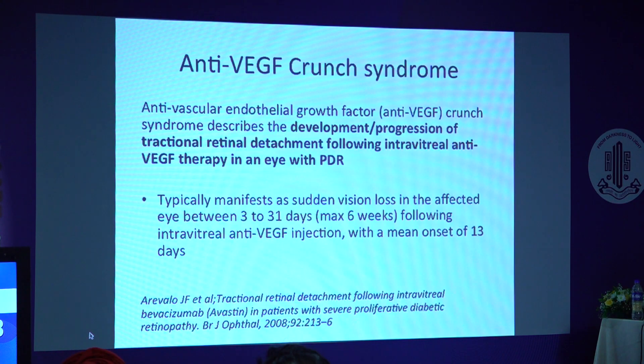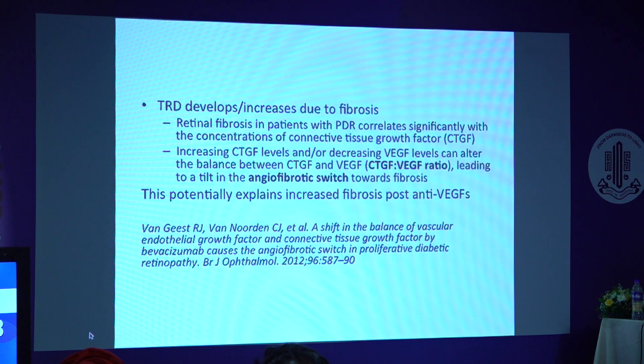Before discussing timing, we need to know about anti-VEGF crunch syndrome — the development or progression of tractional retinal detachment (TRD) following intravitreal anti-VEGF in an eye with PDR. It typically manifests with sudden loss of vision about 3 to 31 days following anti-VEGF injection. TRD develops due to fibrosis. Retinal fibrosis in PDR correlates with concentrations of connective tissue growth factor (CTGF). An increase in CTGF levels or decrease in VEGF levels — that is, an increased CTGF-to-VEGF ratio — may tilt the angiofibrotic switch towards fibrosis, which probably explains increased fibrosis post anti-VEGF.